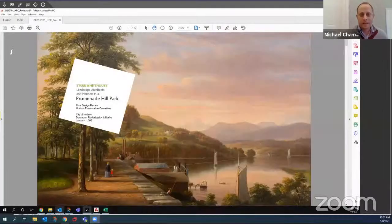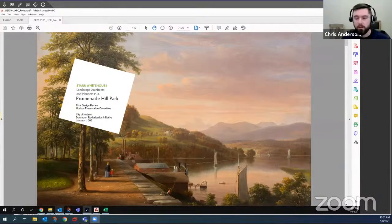This is Michael Chimitas from the mayor's office. Chris and Gail from Star White House have been part of the team leading the redesign for Promenade Hill Park. Chris is going to present on the materials and some of the goals of the project, and we're looking forward to hearing public feedback.